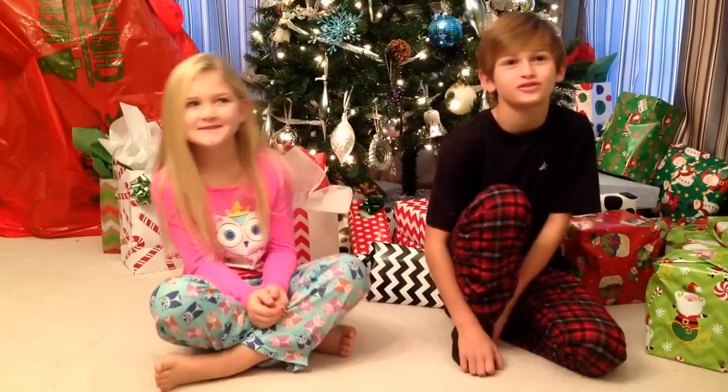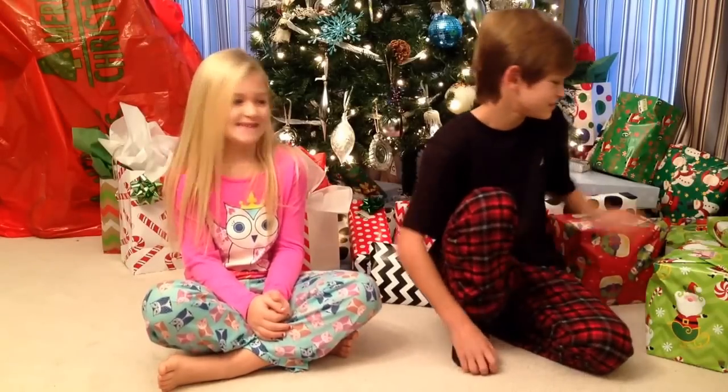All right, Merry Christmas. Merry Christmas. You guys want to start opening? Yeah. All right, go for it.